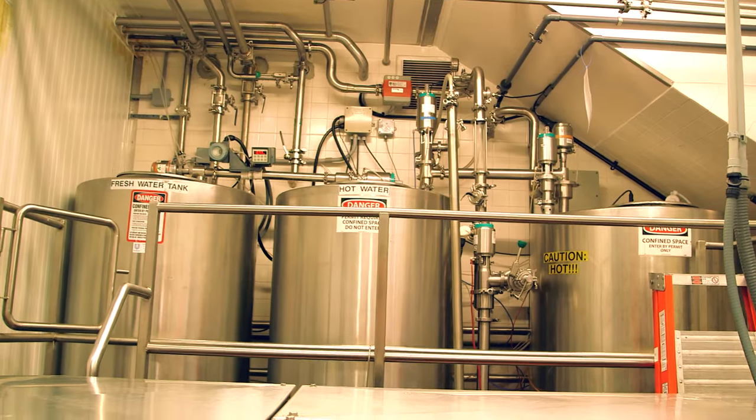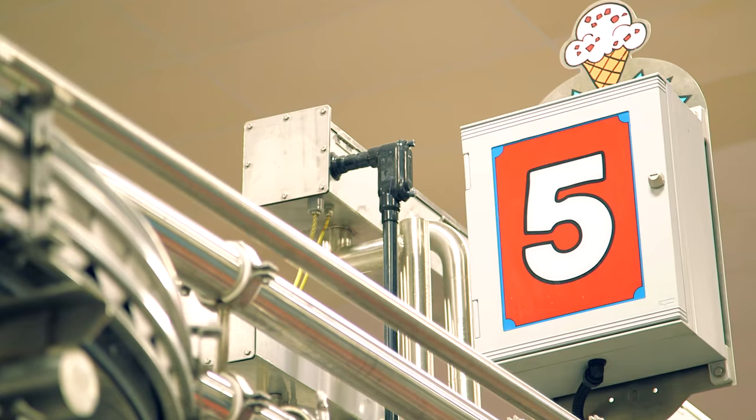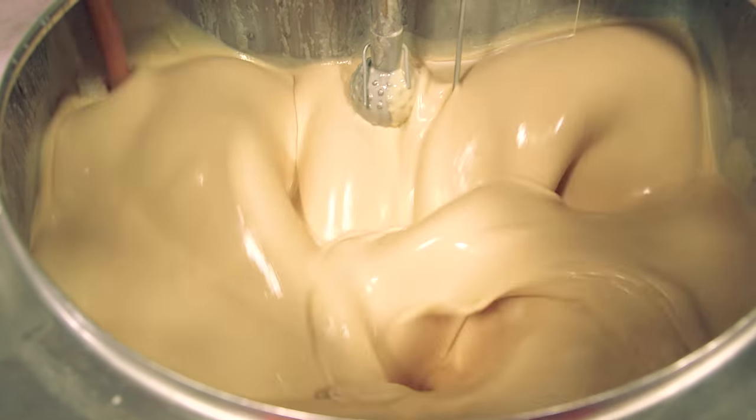It's held in the tank room for four to eight hours to allow the ingredients to intermingle, and from there it heads to the flavor vats. Here, a range of flavors are pumped into the mixture — things like vanilla, banana puree, pure peppermint, and more.